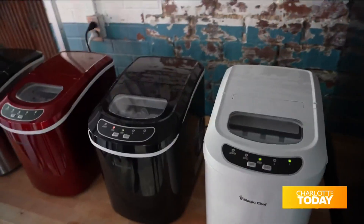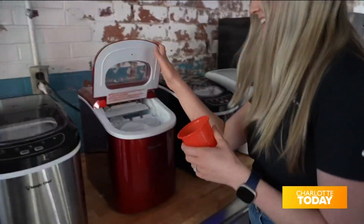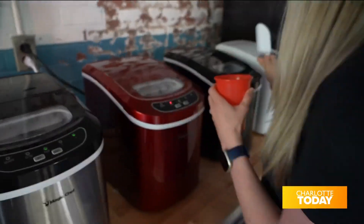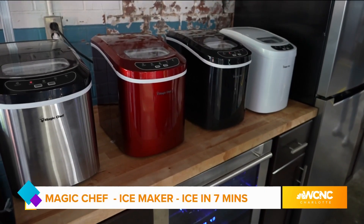So we have the home entertainer in mind. We have everything you need for a home bar. Over here we have our ice makers that come in five colors. It makes ice in as little as seven minutes, so you're not having to lug these giant ice bags. It doesn't need an external water supply, which is great.